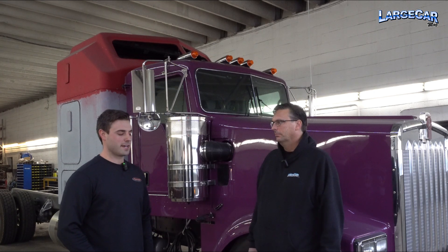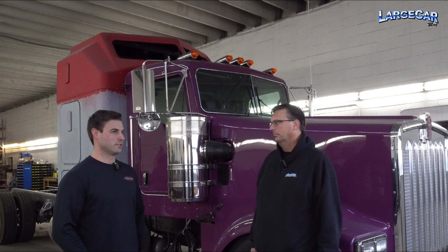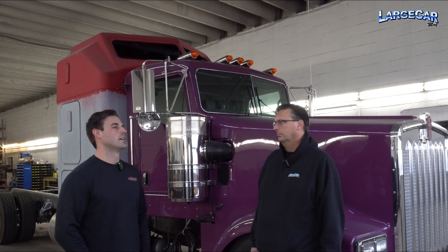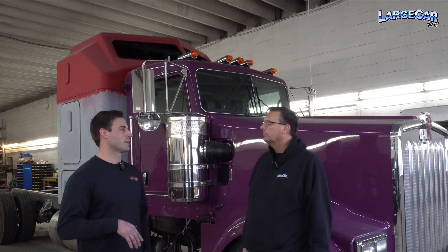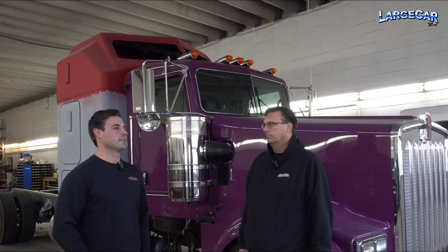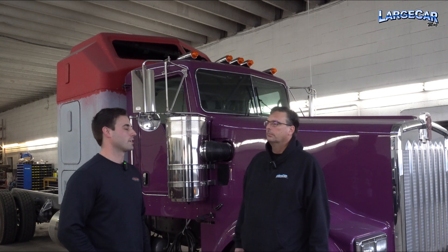In 2015 we started Good's Truck Service. At that time it was to provide maintenance and repair for RGM Transport, my brother's company — mainly just tires and whatever maintenance his company needed. That's how it started.